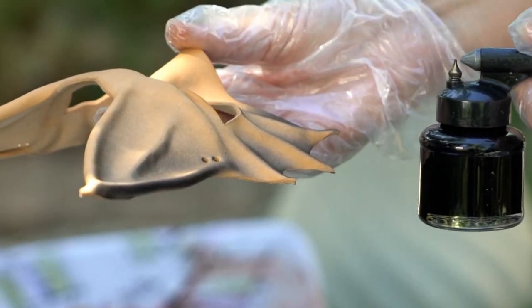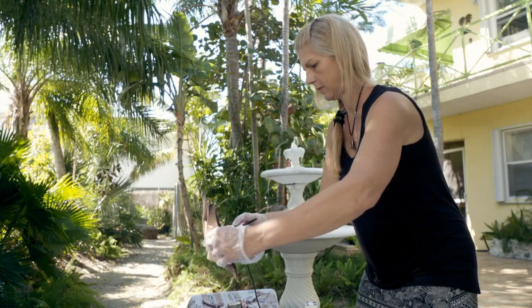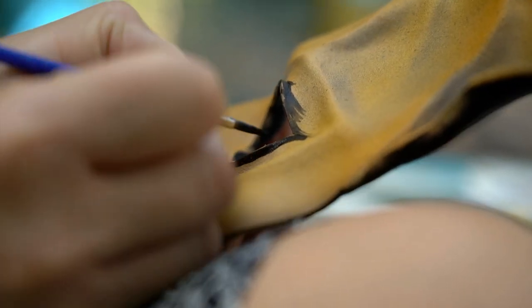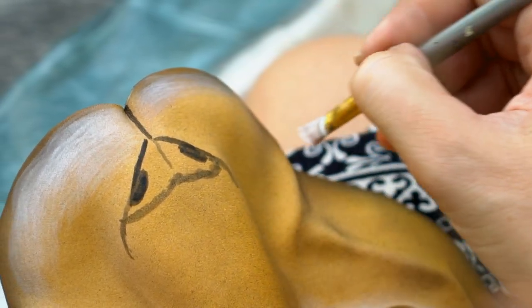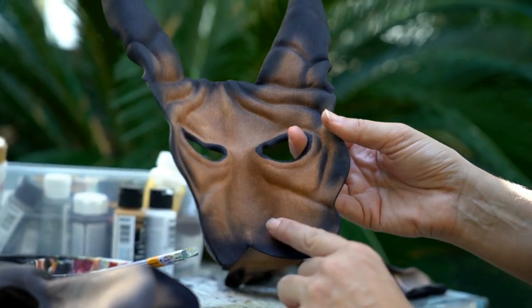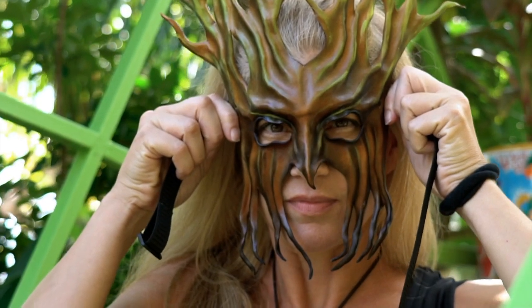For most masks I'll do an airbrush base — I go outside and airbrush the base on. After that's dry I buff it up a little bit and add some detail hand painting with acrylic paints. When that's dry I brush on an acrylic sealer, and when that's dry I sand the back so it's comfortable. I add some felt padding if needed — some masks need it, some don't — and then I put on ribbon ties or elastic straps, and it's ready to go.